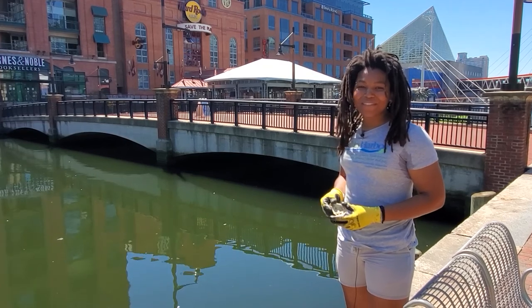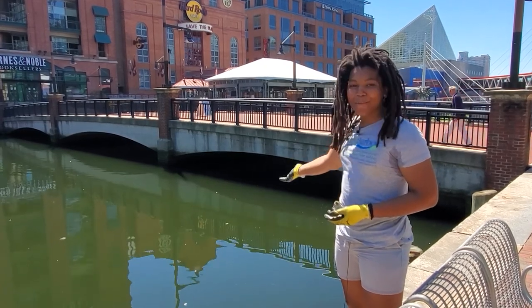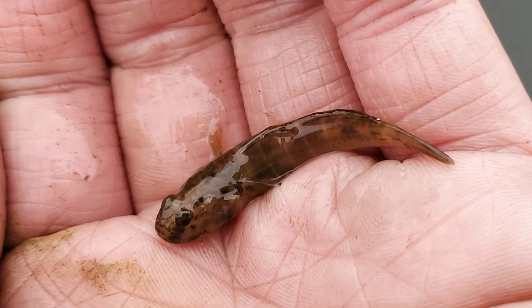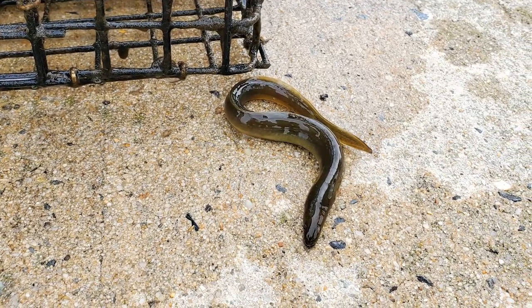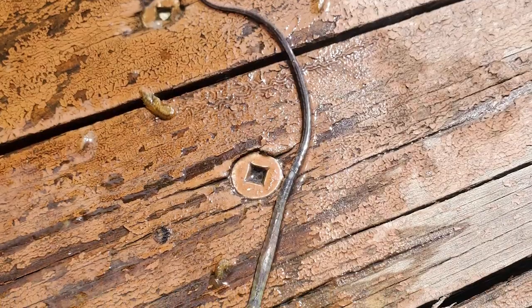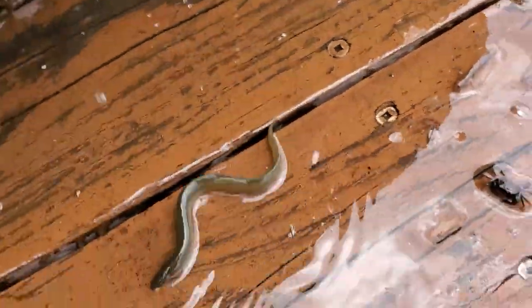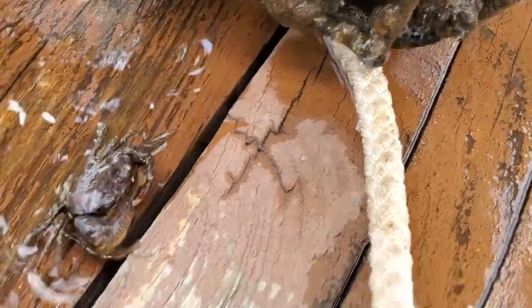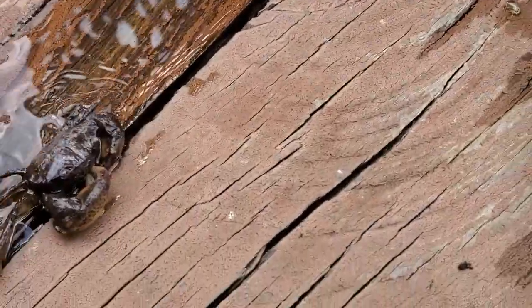In fact, we often see other animals living here in our oyster gardens in the Baltimore Harbor. We've seen mud crabs, naked gobies, American eels, grass shrimp, and even a pipefish. Of course, these small animals are also an important source of food for bigger animals, like the great blue heron. So oyster reefs are important even for animals that don't live directly among the shells.